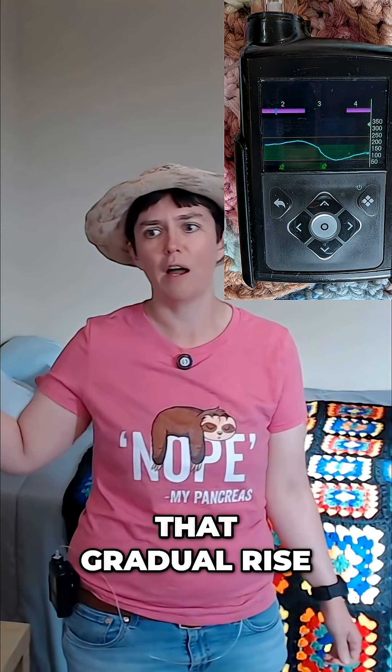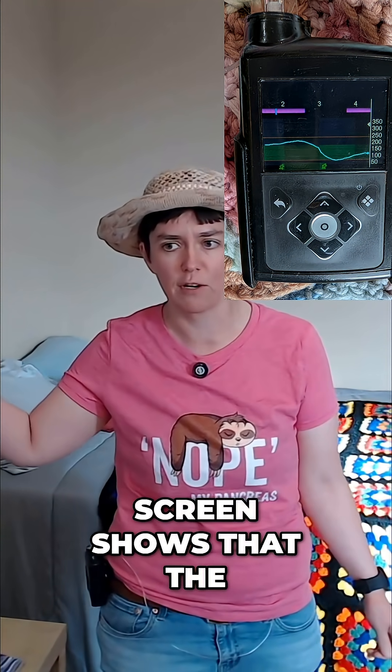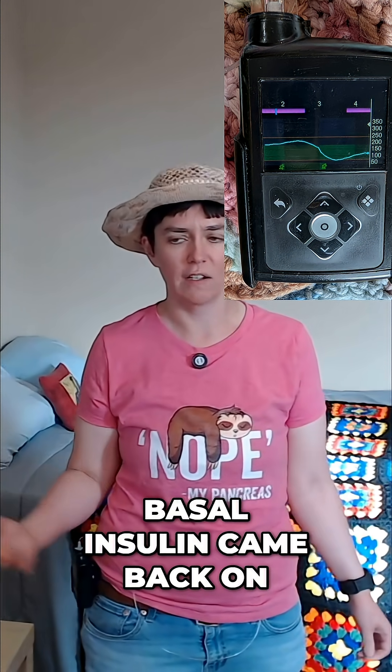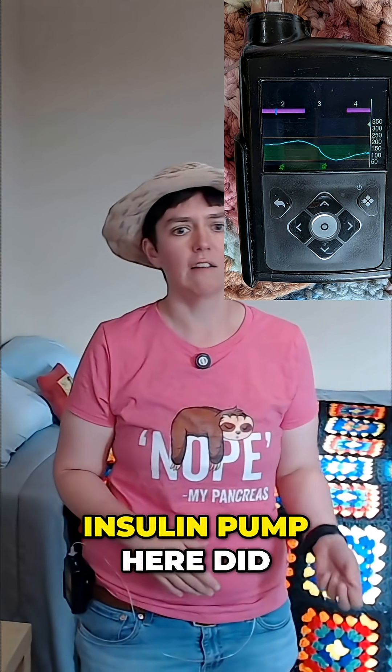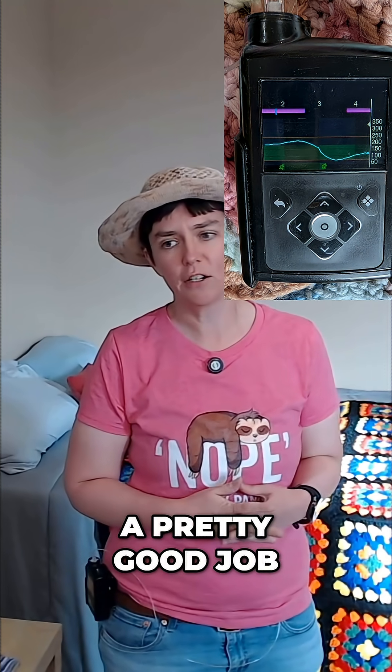And then you see that gradual rise. The purple at the top of the screen shows that the basal insulin came back on. So the Medtronic MiniMed insulin pump here did a pretty good job.